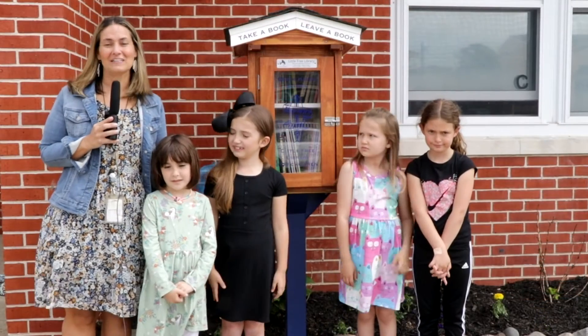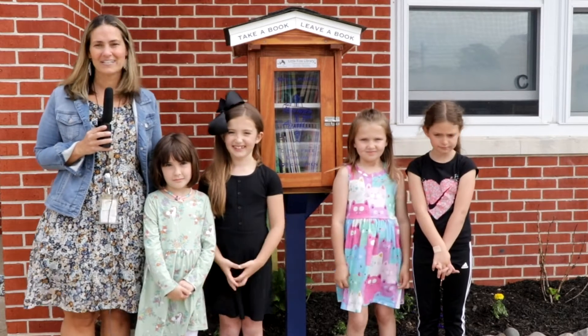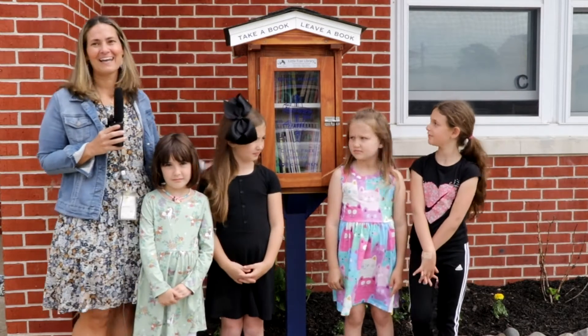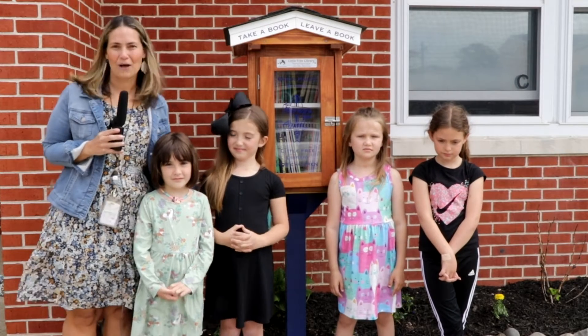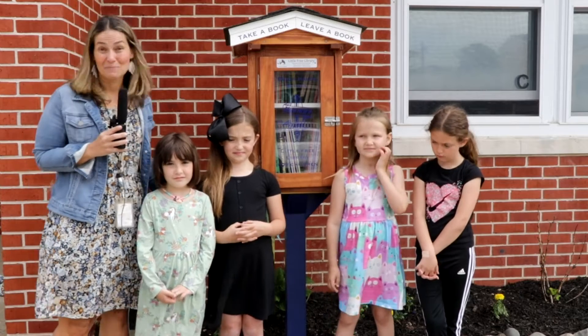We're here at the Little Free Library for Children that we've created at the Beach Haven School here on 7th Street. We'd love to open this up to the community — anyone who would like to come can take a book or leave a book. These are some of the students that helped to create our Little Free Library, and I'm going to ask them some questions about it.